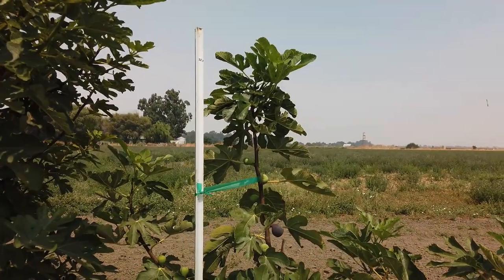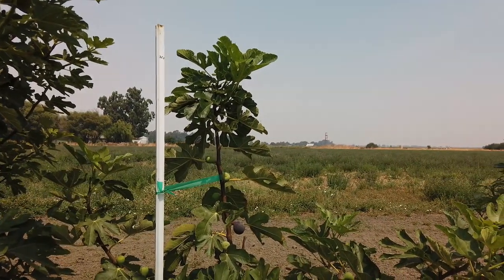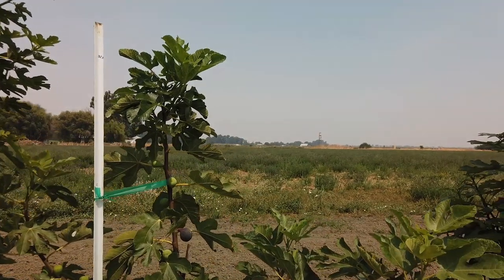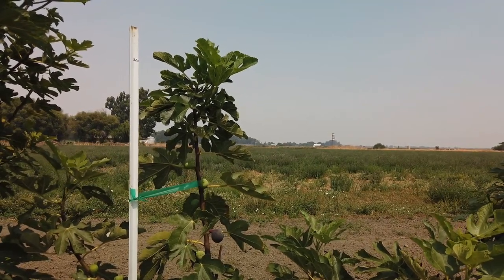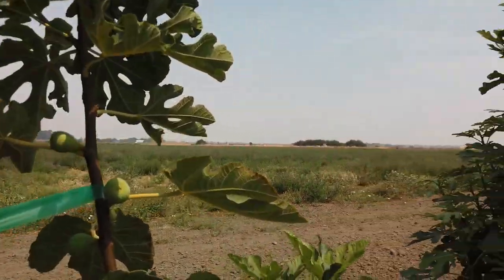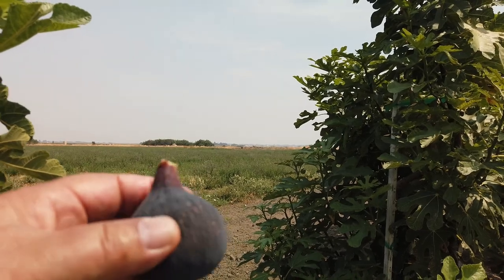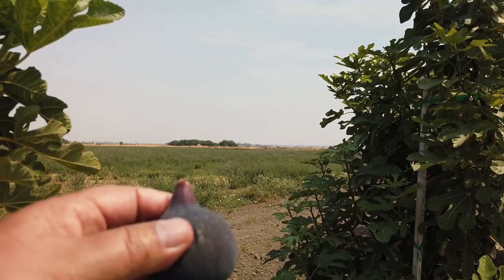...we have Brogiotto Nero. As I understand it from a friend in Europe who's a collector, there's more than one version of Brogiotto Nero — a Toscano and a Romano version. This supposedly is Toscano. I think this was from Paolo Bellini — sorry if I'm not pronouncing his name right, I'm doing it from memory. I haven't gotten fruit from this before; it's grown fairly well. So, supposedly a synonym, some say, for Brogiotto Nero is Violette de Soleil.